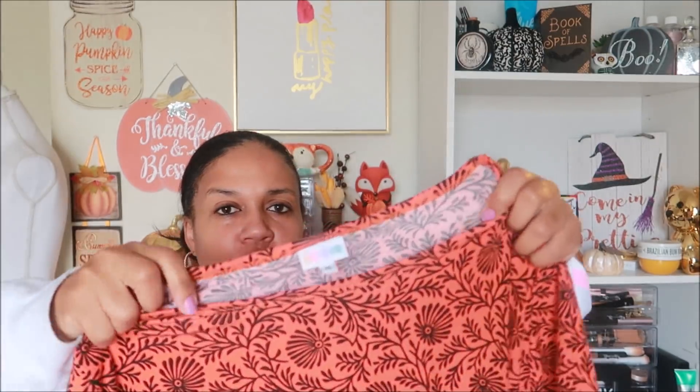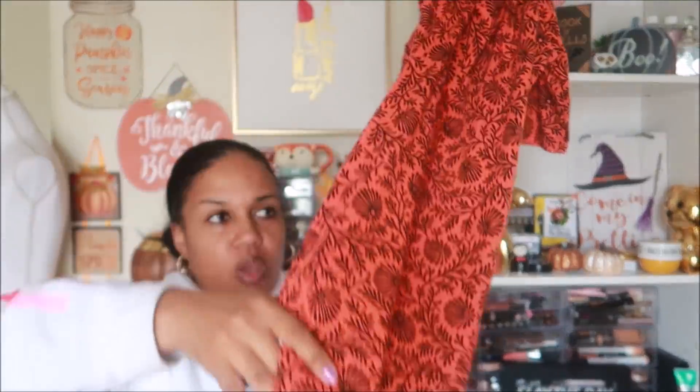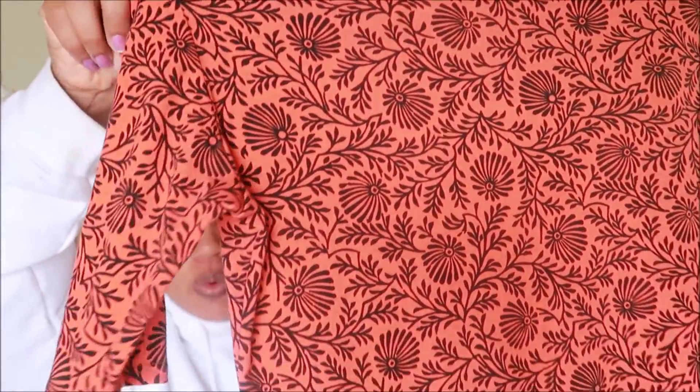Two more LuLaRoe pieces: first is a medium open-front cardigan or kimono — it's flowy, just has that look to it, open front and really nice. Then the last LuLaRoe piece for this thrift haul is an extra large, kind of form-fitting style dress that goes really long, down to about your calves. I picked it up because it screams fall to me — I love that pattern and design, and it would be cute paired with a cardigan and some boots.